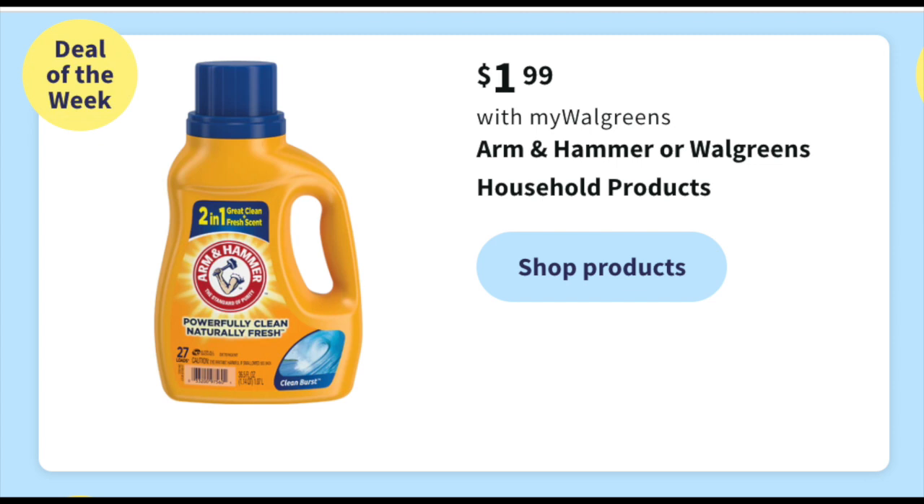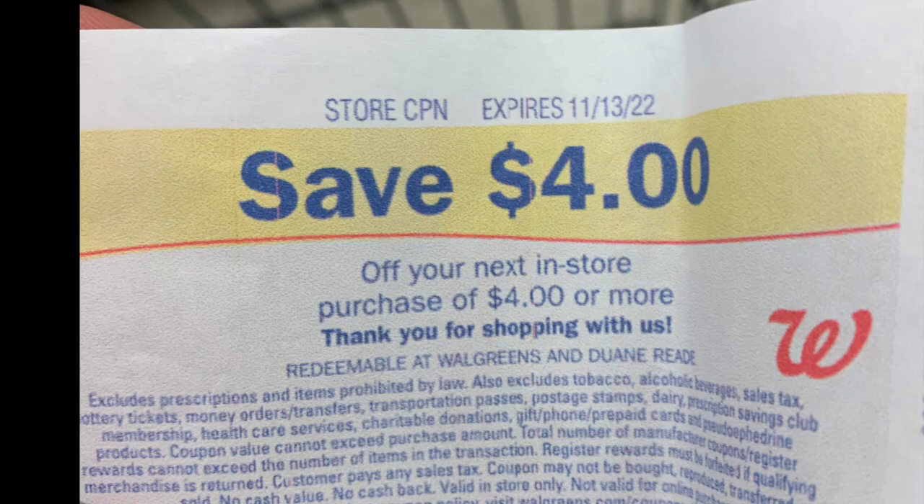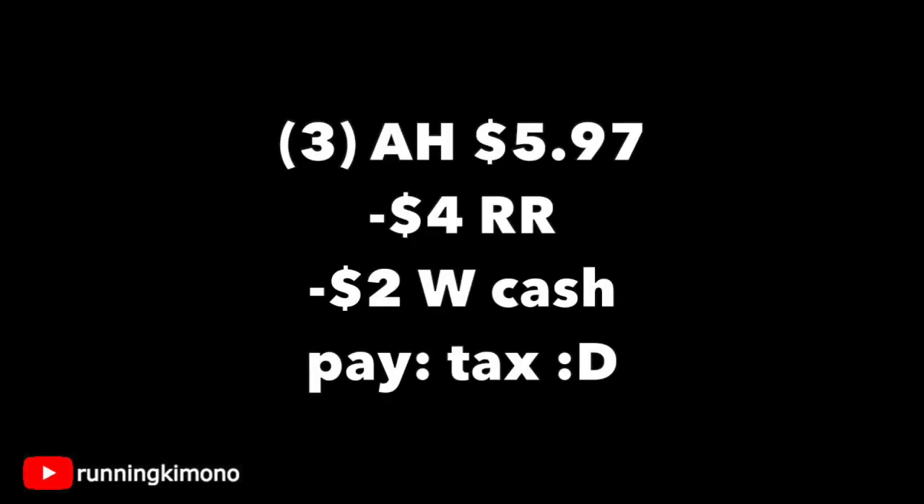The next deal is Arm & Hammer back for $1.99 — this is a stock-up price. It's either the scent beads, the pods, or the liquid detergent. Definitely look through the liquid detergents to get the 27-count, not the 21-count, so you get more bang for your buck. If you have a store register reward and need to spend it, grab three of these Arm & Hammer detergents at $1.99 a pop — that's $5.97 — subtract that register reward, throw in $2 in Walgreens cash, and you're basically paying down the tax. Super smart deal for cheap detergent.